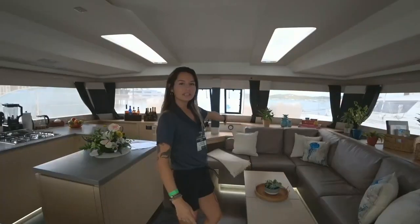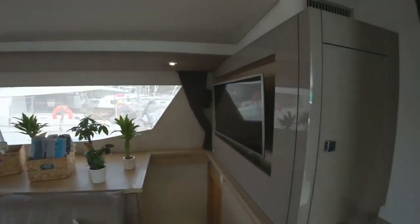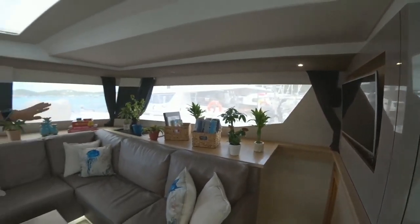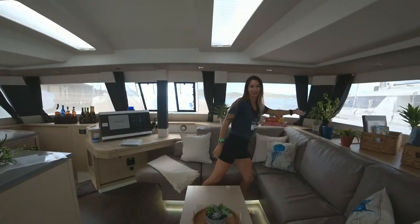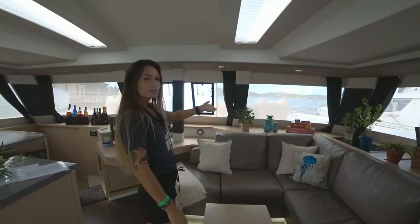Lovely couches and a nice big screen TV to enjoy. You won't be using it much because obviously there are all those water sports that Jacob just showed you. Towels, nice fresh plants, and this beautiful basil tree here that Jacob so wonderfully takes care of. Games for all the family.